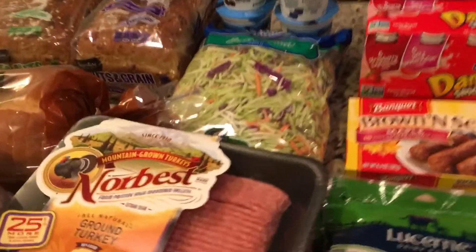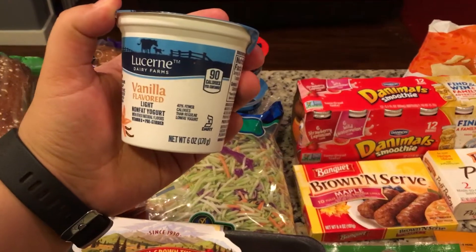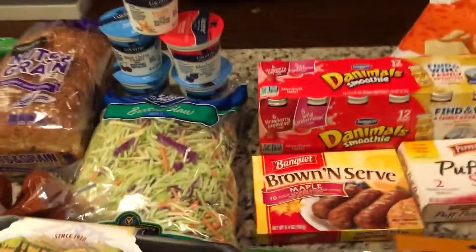I might actually go and get some more — the ad changes on Tuesday. And then over here I have the six-ounce Safeway brand yogurts. These were 25 cents and there's a limit on those.